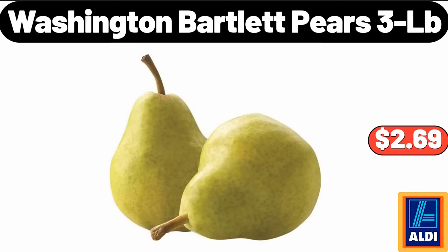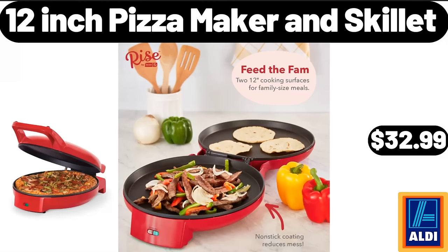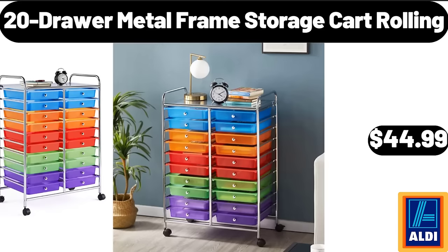Washington Bartlett pears 3LB $2.69. Stoneware pasta grain bowl $3.99. 12-inch pizza maker and skillet $32.99. 22-inch small black ceiling fan with lights $64.99. 20-drawer metal frame storage cart rolling $44.99.